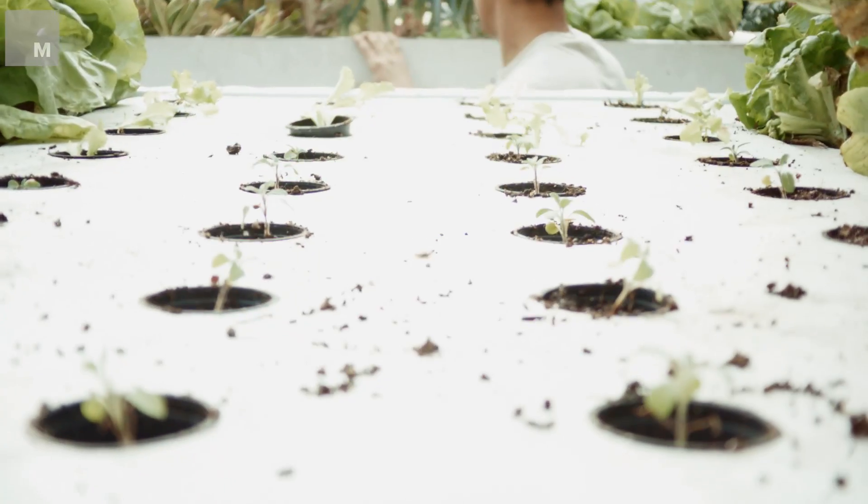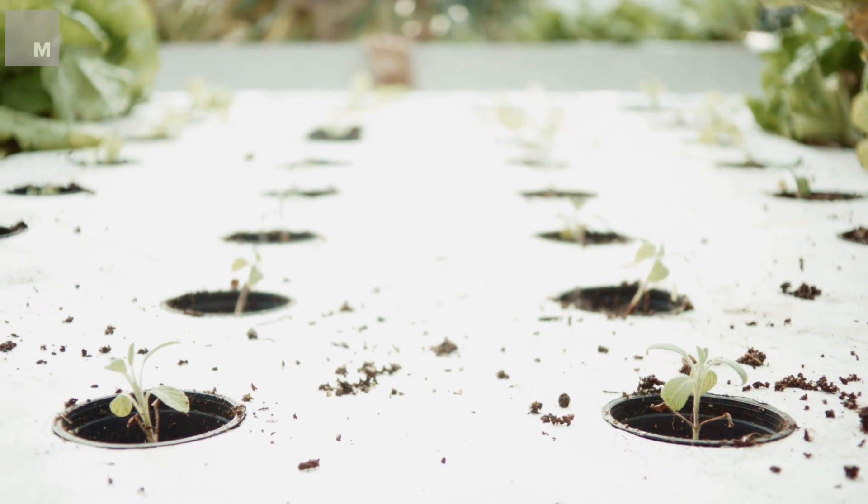Because fish are one of the cornerstones of the entire system and it's really easy to poison fish, aquaponics is by nature organic. You can't use pesticides on the plants because they'll seep right into the water and kill the fish. So just as a side effect of how the system works, you get some of the cleanest, most nutrient-dense food possible.